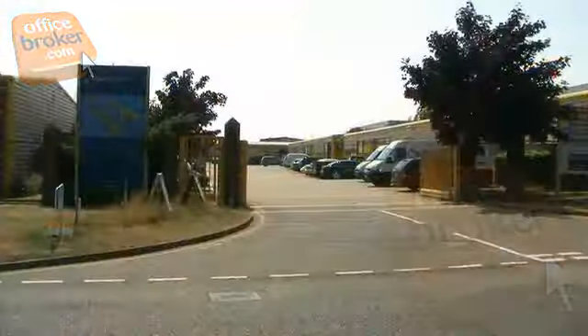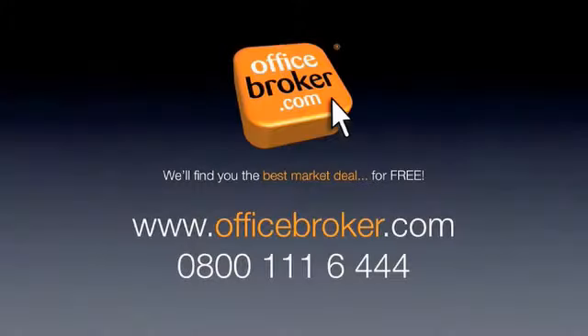Officebroker.com can help your business get the best deal on space within this complex on Winkles Road, Colchester. For more information, call us free on 0800 111 644.